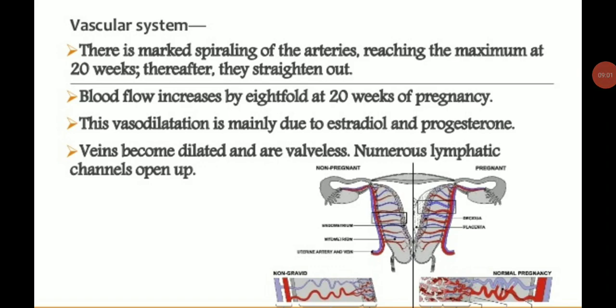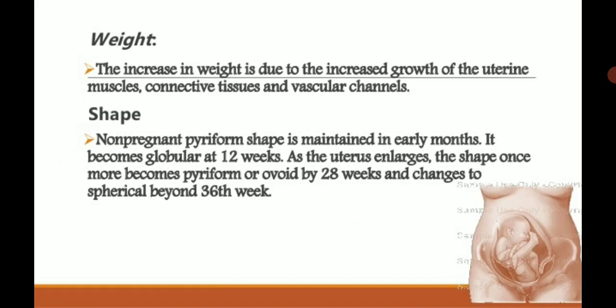The vasodilation is mainly due to estrogen and progesterone — estradiol and estrogen are the same thing. The veins become dilated and are atonic; because of the dilation, the valves do not close fully. Numerous lymphatic channels open up during pregnancy. Weight increase is due to the increased growth of uterine muscle, connective tissue, and vascular channels.